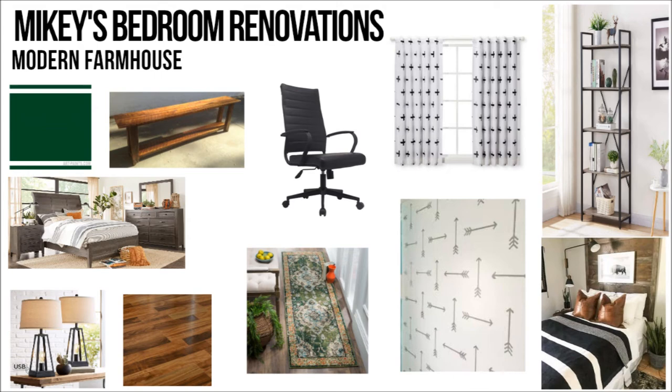So this is his mood board and I am so loving his room. It's definitely very masculine, and farmhouse — modern farmhouse. And he loves it. He loves it so much.